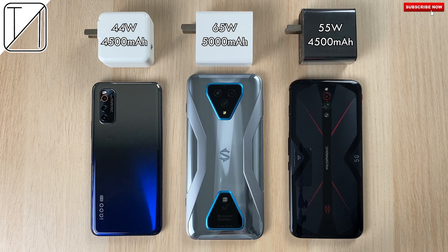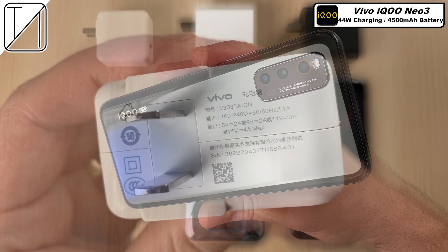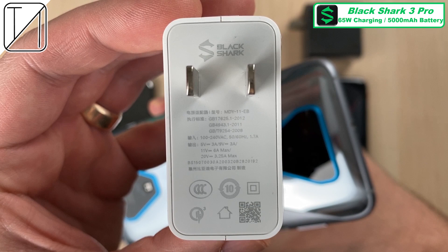What's up guys, you're back with TechNik and today I have another charging speed test for you, but this time between the Vivo iKU Neo3, Black Shark 3 Pro, and Red Magic 5G. The Vivo iKU Neo3 comes paired with a 4500mAh battery and 44 watt charging capabilities, and comes with the 44 watt charger in the box. The Black Shark 3 Pro comes paired with the biggest battery of the bunch here, 5000mAh with 65 watt charging capabilities, and gets that 65 watt block in the box too.